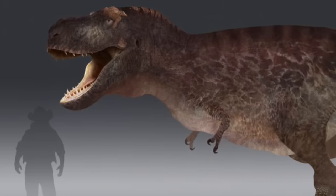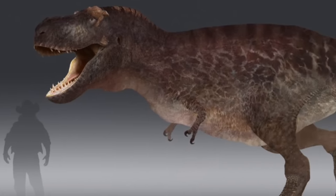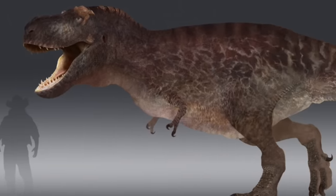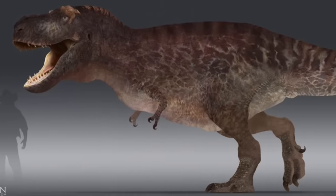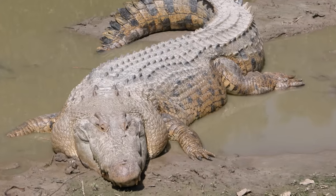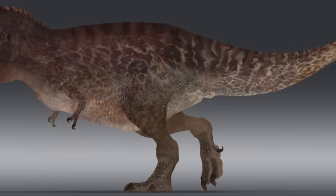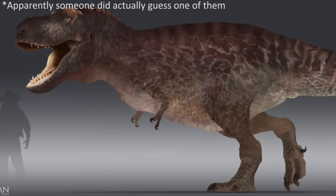Now, obviously one thing that cannot be absolutely accurate is the colouration of the animal, since this is still an unknown aspect for T-Rex. However, RJ Palmer did an excellent job of creating a reasonable yet not boring colour scheme for this reconstruction. Apparently large reptiles such as crocodilians and Komodo dragons were some of the influences for the skin colour, although there were also two specific animals that were the primary inspirations, but no one has yet guessed what they are.